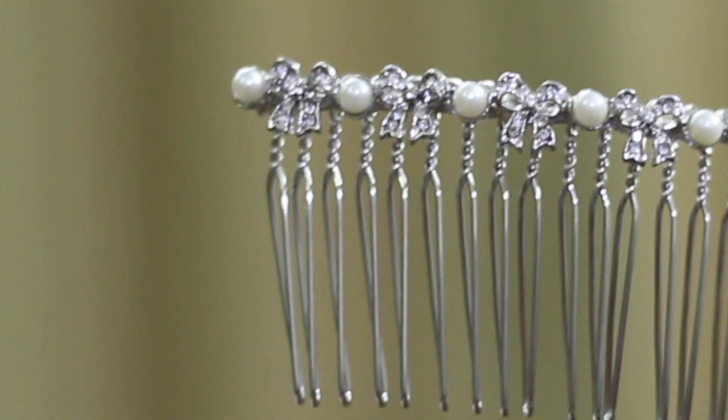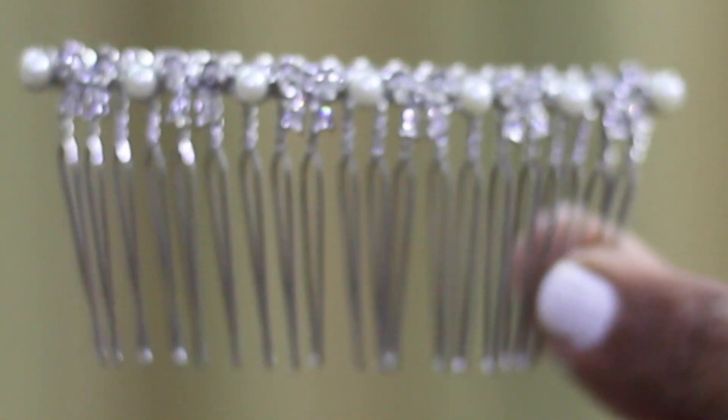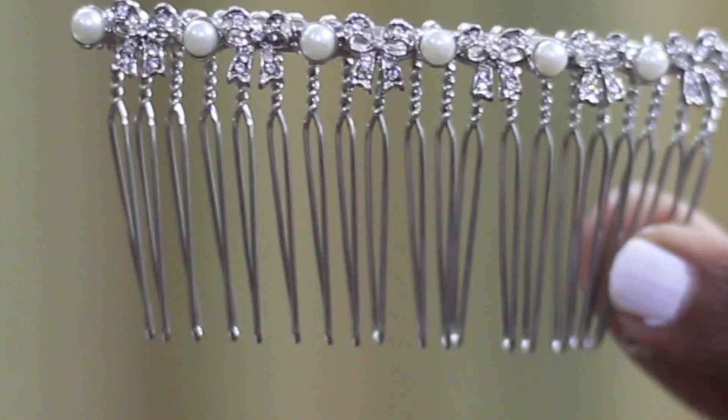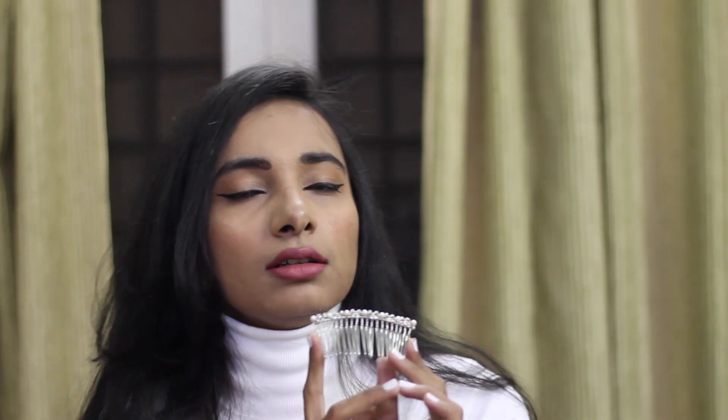The next thing I got is a hair accessory — a hair comb clip from Forever New. This was originally priced at 800 rupees and I got it for 2.99 rupees. Since I have really long hair and love doing various hairstyles, I thought this will look really pretty with different hairdos and even with half-up styles. I love how this looks.